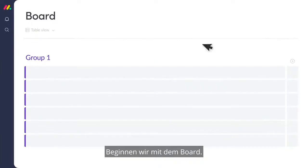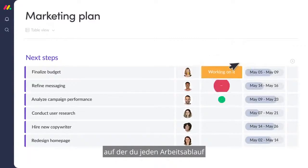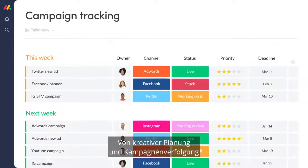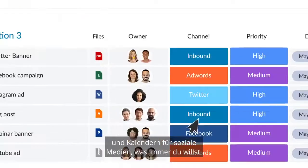Let's start with the board. Here's where the magic happens. It's a fully customizable table where you can shape any workflow in minutes, from creative planning and campaign tracking to PR management, video production, and social media calendars — you name it.